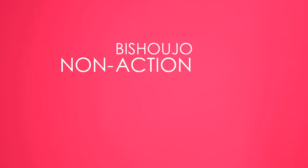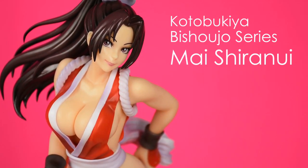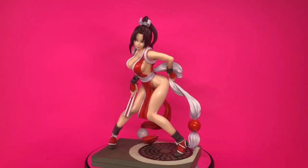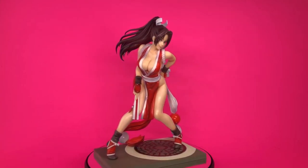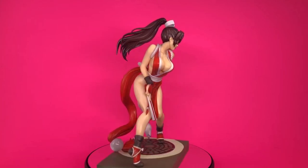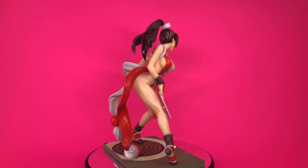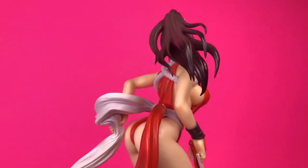Hi, my name is Jam, and welcome to a Bishoujo non-action figure review. Today we're going to be looking at Kotobukiya's Bishoujo series Mai Shiranui from King of Fighters 98. This 1/7th scale statue was sculpted by Yoshiki Fujimoto based on an illustration by Shunya Yamashita. It released in August 2022 for 14,300 yen, and you can get it for around 100 US dollars. Links on where you can buy are in the description.